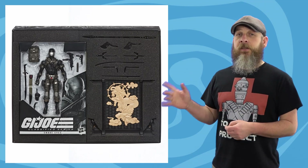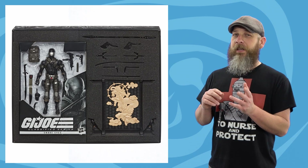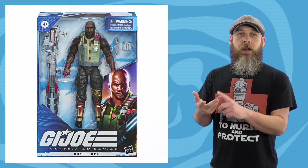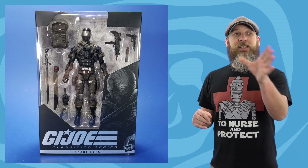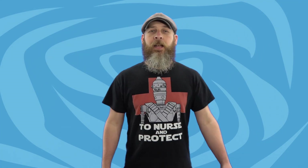If you missed out on the Hasbro Pulse Exclusive Deluxe Edition, it's heavily rumored that this is going to be in Wave 1, along with Scarlet and Duke and Roadblock and Destro. I hope so, because I need another one for the kitchen, my office, the desk in the other room, right beside the review space, and one for the bathtub. That's right, I said bathtub. Rub-a-dub.